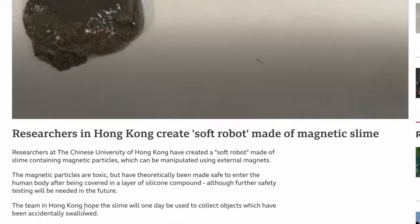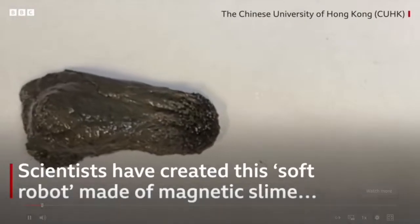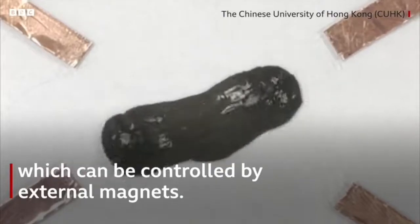The team in Hong Kong hope the slime will one day be used to collect objects which have been accidentally swallowed. Very interesting type of technology that they have created here, and if it's to be used for the purposes that they say, well then that can be a good thing.